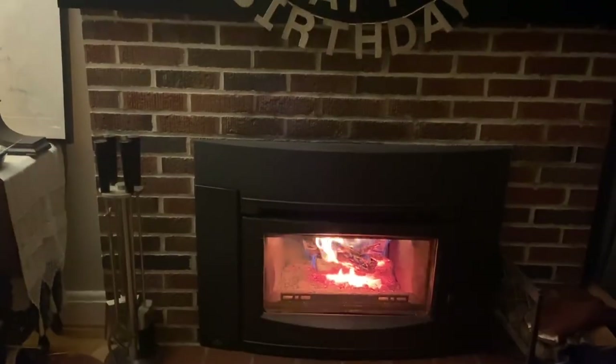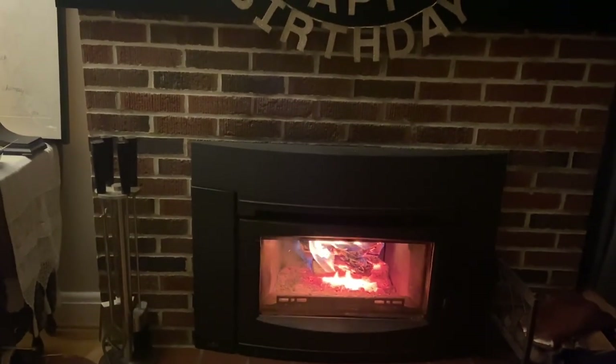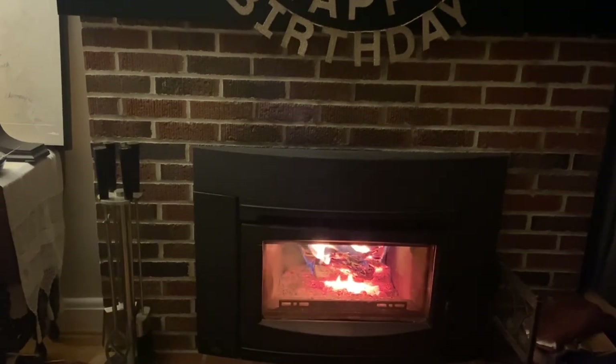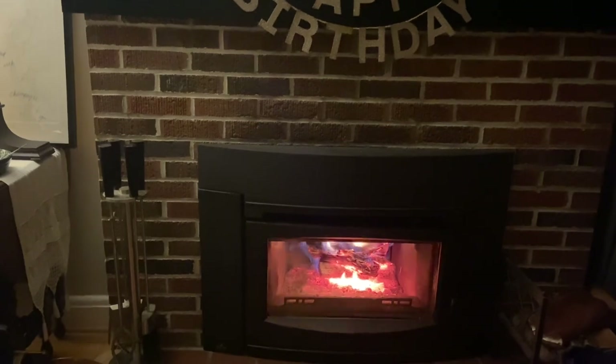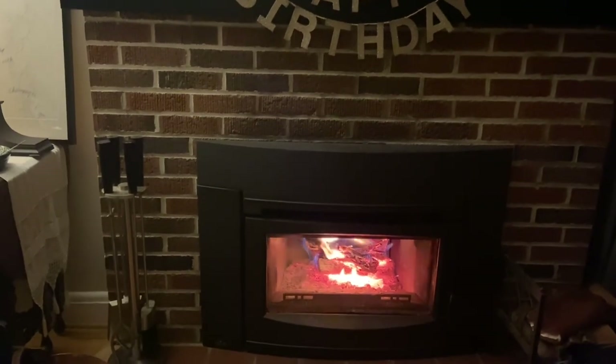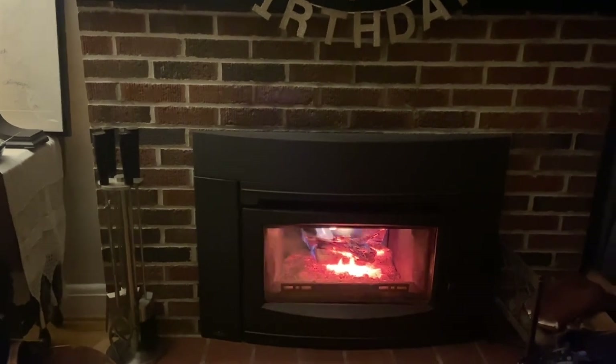I'm very happy to sit down and enjoy this fire. Everyone's kind of quiet right now. We haven't had a fire since Christmas Eve - it was so cold on Christmas Eve - and since then it's been very warm. Even today it was honestly up in the 50s, but we just wanted a fire.